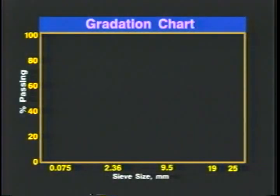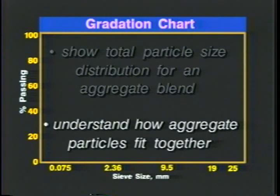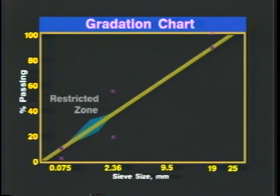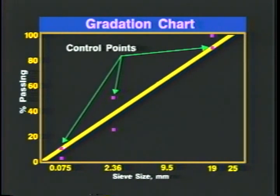Gradations are defined using the Federal Highway Administration's 0.45 power chart. The chart can be used to show total particle size distribution for an aggregate blend, and is also useful for understanding how aggregate particles fit together. The maximum density line is plotted from the origin through the maximum aggregate size. The SuperPave system adds two features to the 0.45 power chart: namely, control points and a restricted zone.